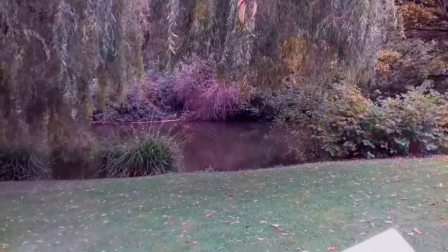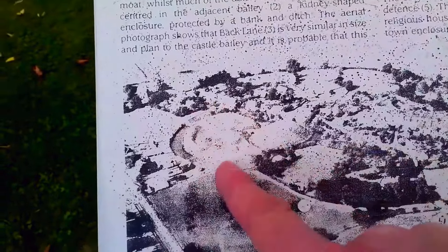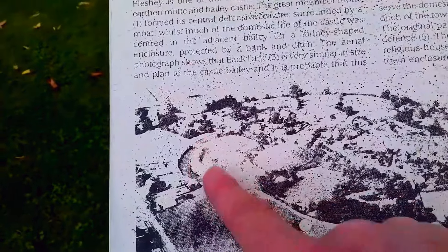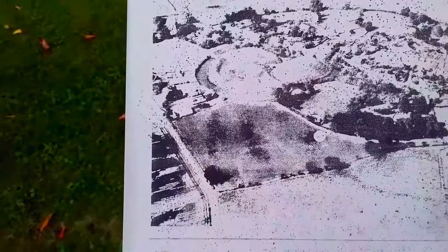The aerial photograph shows that Back Lane is very similar in size and plan to the castle Bailey, and it's probable that this street marks the position of a second, possibly earlier, Bailey. You can just about see in these aerial photographs — there's the Motte where the keep would have been, and then you've got the Bailey and the ditch. I think there's a second one there and Back Lane goes along there.